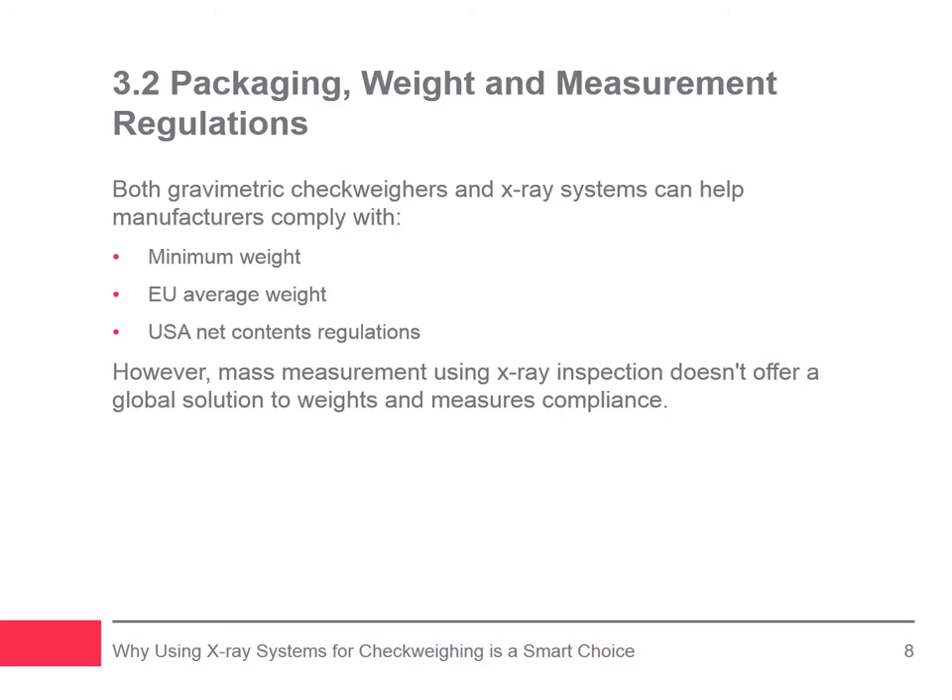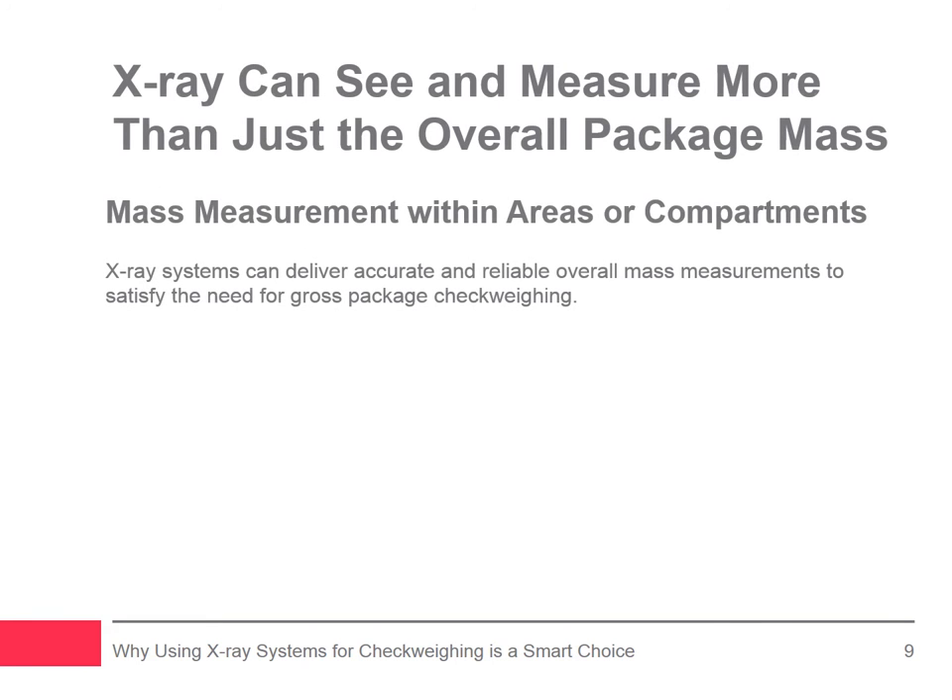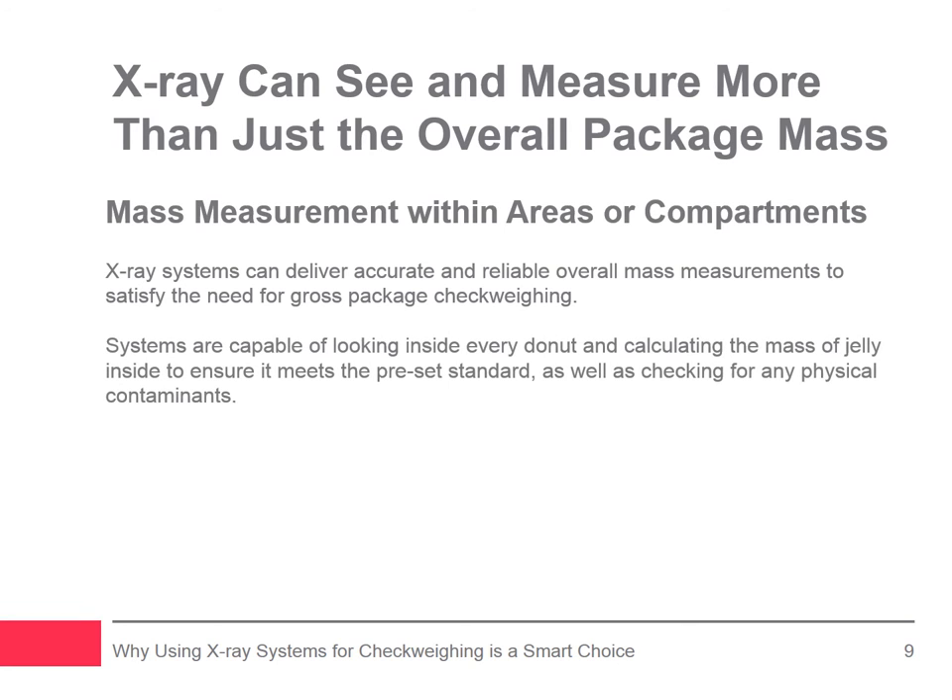The rest of this webinar discusses the various methods and options used for determining the mass of a package and even package sub-components using X-ray systems. It also provides an overview on how to avoid common application problems generally faced when deploying check weighing systems. X-ray systems can deliver accurate and reliable overall mass measurements to satisfy the need for gross package check weighing. Since these systems see inside the package, the benefit of mass measurement can be expanded.